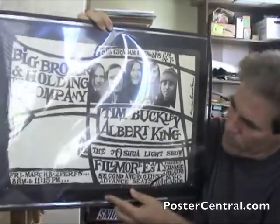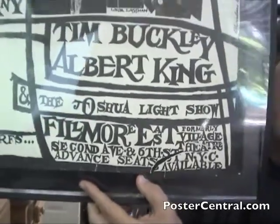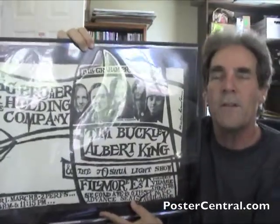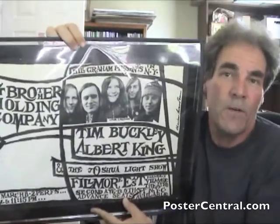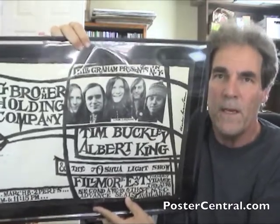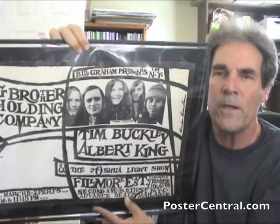Interestingly, it does say the Fillmore East, and they have to specify that it's formerly the Village Theater. Graham took over the theater — he was going to call it just Bill Graham's Village Theater or something like that — but at the last minute, in enough time to print these posters, he christened it the Fillmore East, which pretty much everybody agrees historically was a really good choice and a really good name for it.